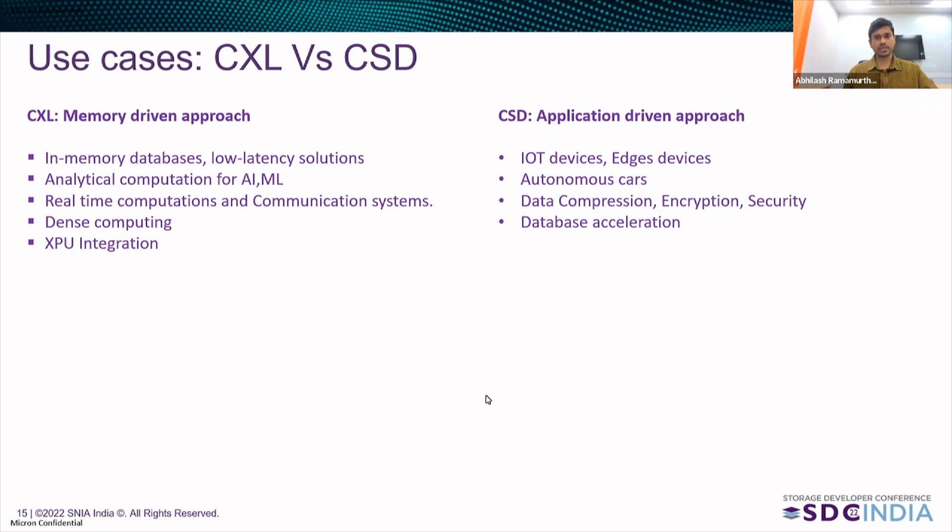Coming to some of the use cases which CSD fits into: CSD will be suited for IoT devices and edge devices. Autonomous cars, which process some of the data and send only necessary data to the cloud, will benefit greatly since data computation happens at the edge or on the autonomous cars themselves. Softwares like data compression, encryption, and security will also be able to take a lot of advantage out of computational storage drive. Similarly, database acceleration can also benefit by using computational storage drives.